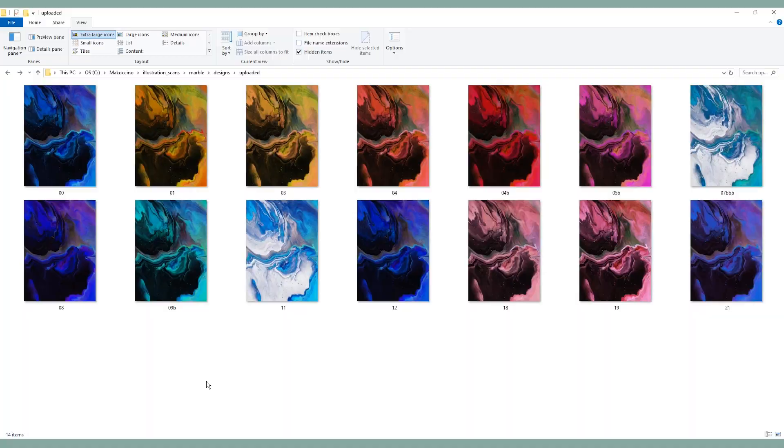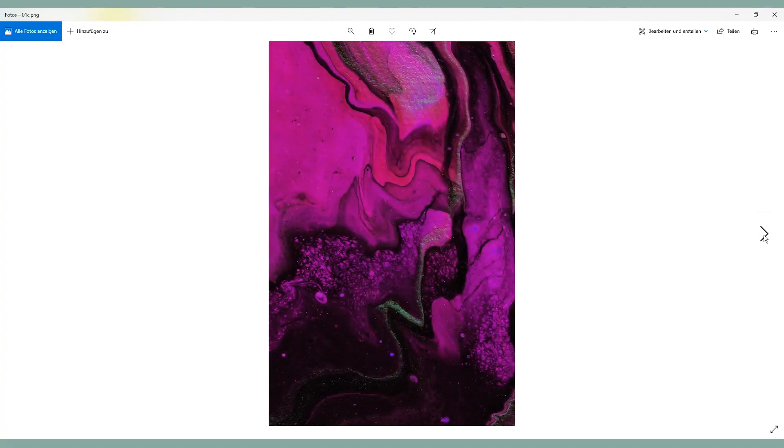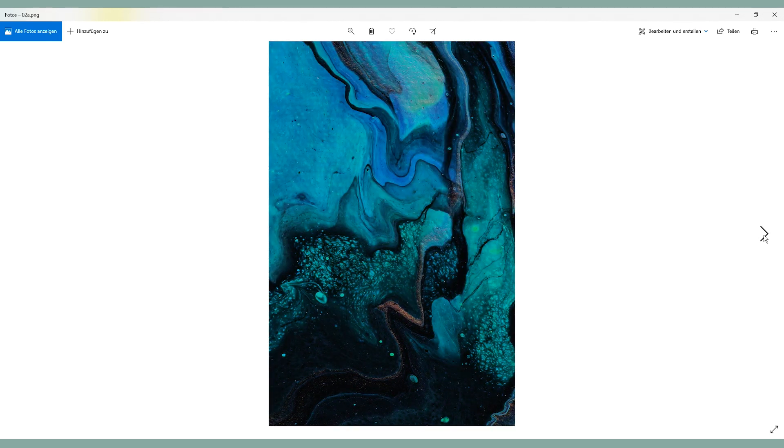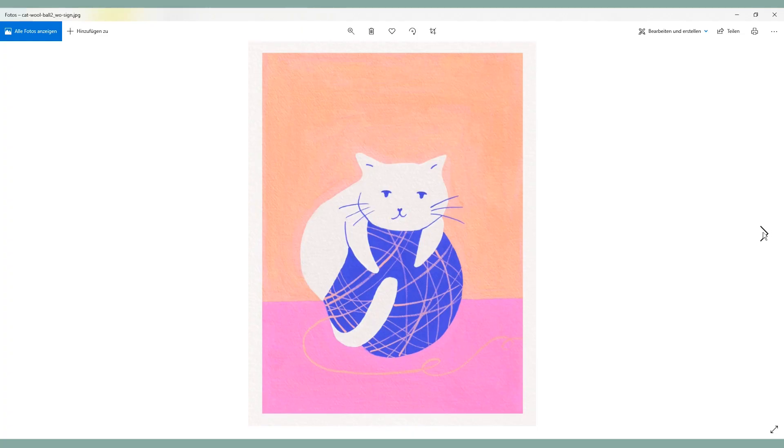A while ago I also scanned my acrylic pouring painting and decided to turn it into different designs. Instead of just using one color palette, I created a variety of different colors using a setting in Photoshop I've been using for ages but never thought to apply to a single painting like that. The cool part is that you use one painting and turn it into multiple different versions so people can decide what color fits best in their home. I learned this from Kat Coquette — she said you already put so much time and effort into one artwork, so why not get the most out of it.